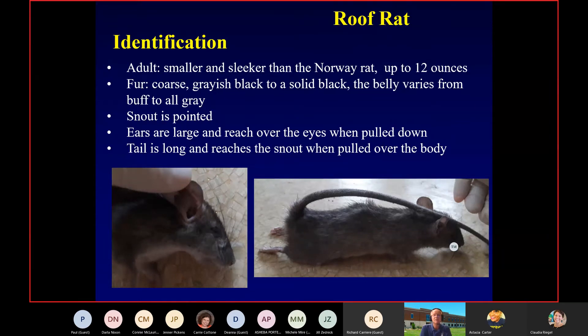Roof rats are smaller and sleeker than a Norway rat — usually topping out at about 12 ounces, but the ones we catch are generally about eight to nine ounces. Gray to black solid fur is standard, but there can be variations. When you take the ear and flop it down, it'll go past the eye all the way down to the jaw. When you do that with a Norway, the ear ends right at the eye. When you pull the tail forward on a roof rat, it goes a good inch or more beyond the head and body combined.